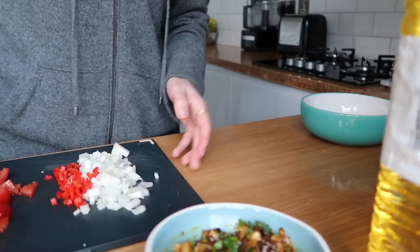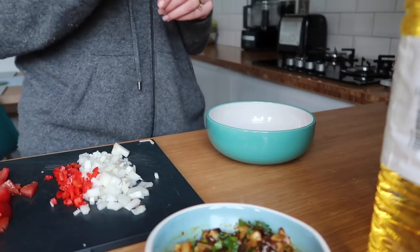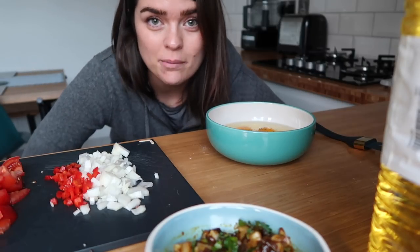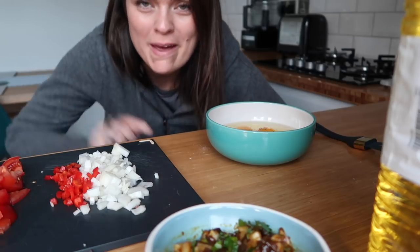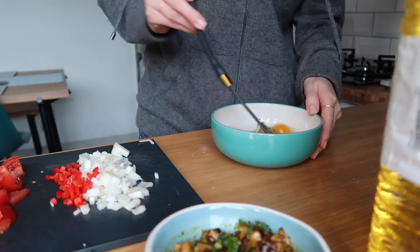I'm going to put those aside and pop my eggs in here with some chilli flakes and a little bit of salt and pepper. It says to put chilli flakes in but I think my head will blow off if I add them with that chilli as well, so I'm just going to leave it seasoned but not spicy.